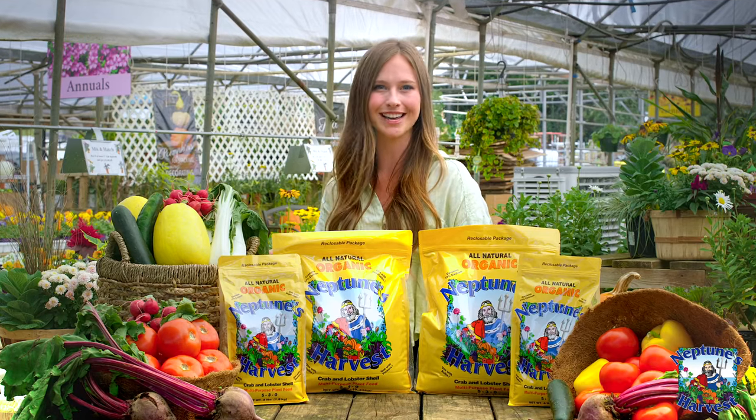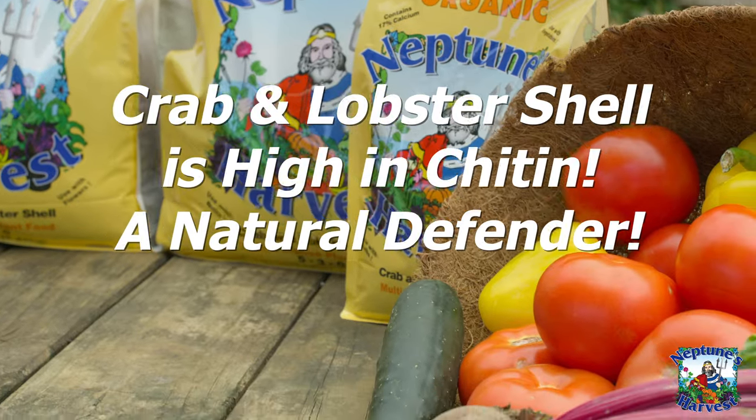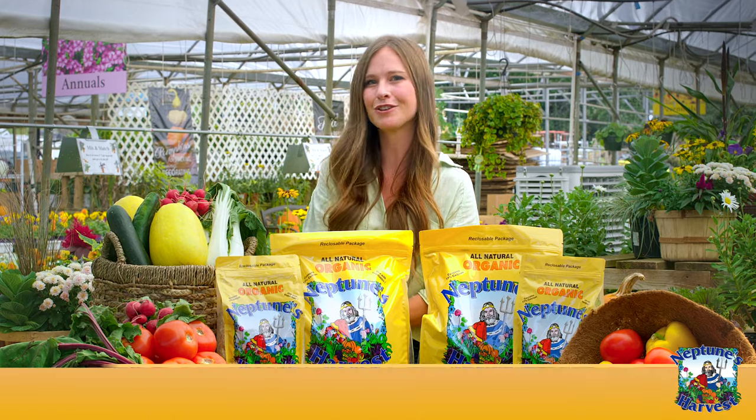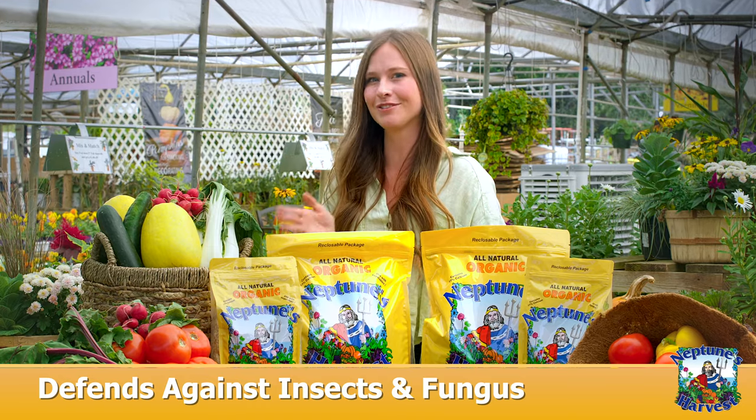Worried about grubs, ants, root nematodes, or fungus? Neptune's Harvest Crab Shell has you covered — it's a natural defender against these garden nuisances. And for those pesky issues like blossom end rot or black spots on roses, it helps fight those too.